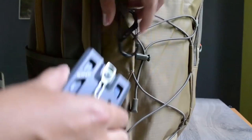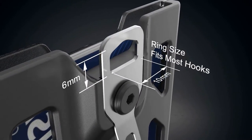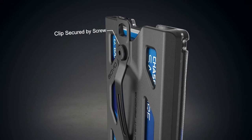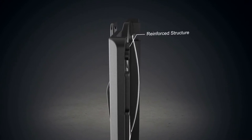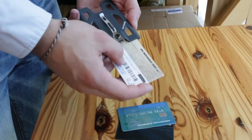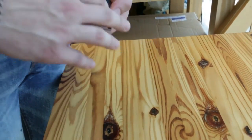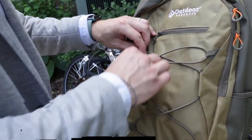Another advantage of the Govo Badge Holder is its multi-carry design, allowing you to carry your ID badge and cards in as many convenient ways as possible. You can use a lanyard, carabiner, keychain, or clip it on a pocket, belt, clothes, backpack, or anywhere you want. The clip will hold tight and stay in position all day long.